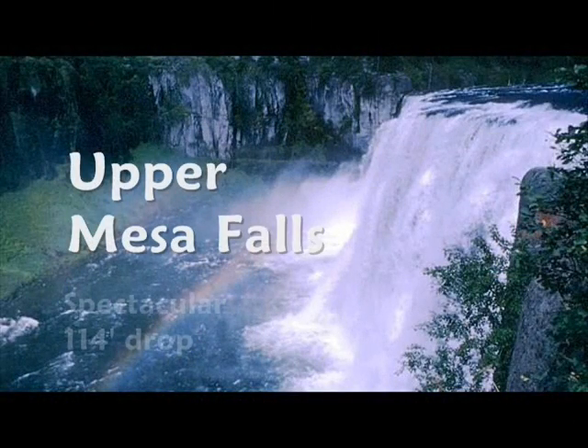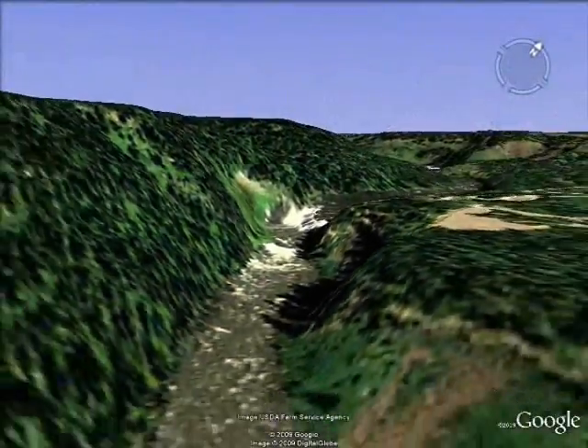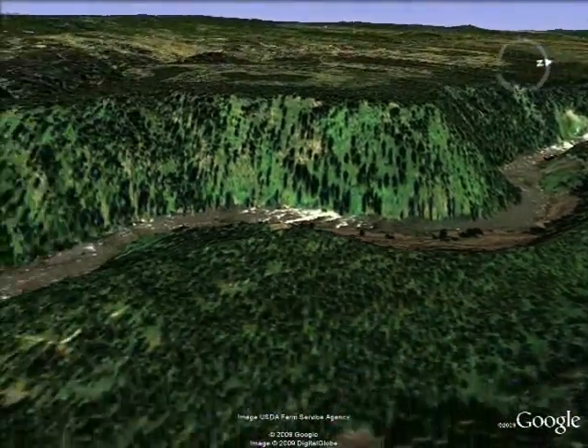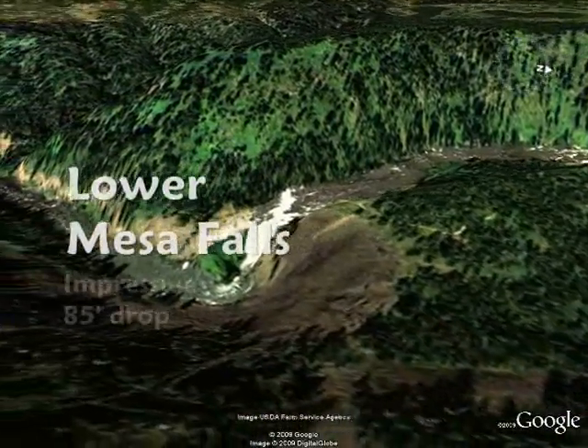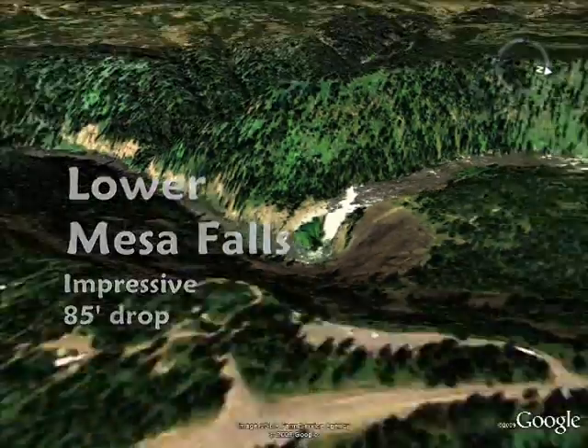Upper and lower Mesa Falls, located on the Henry's Fork of the Snake, are two of the last undisturbed waterfalls in the west, plunging 114 feet and 85 feet respectively. Upper and lower Mesa Falls are spectacular sights in the beautiful Caribou Targhee National Forest.